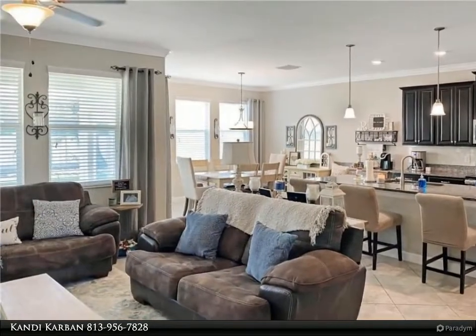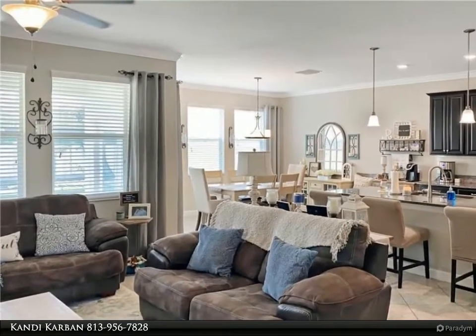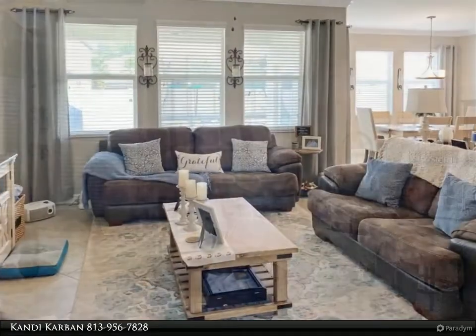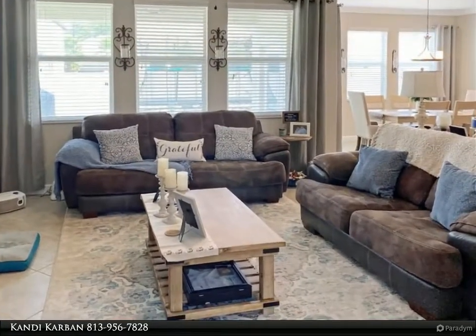The kitchen boasts 42-inch upper cabinets and granite countertops, GE stainless steel appliances, and a walk-in pantry. Don't miss the beautiful tile backsplash added to complete the look.